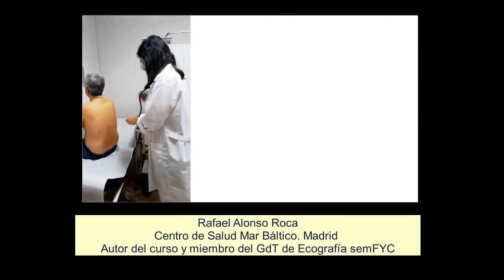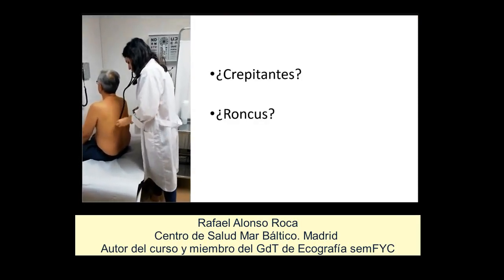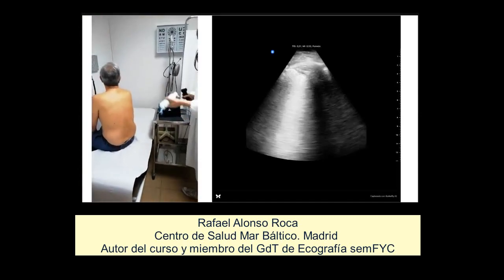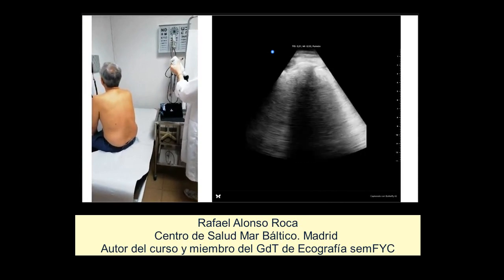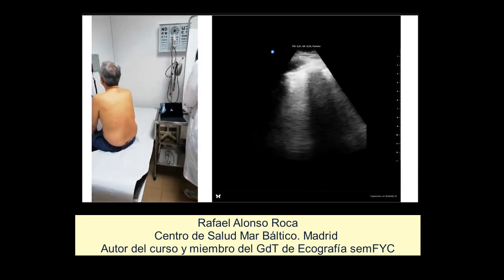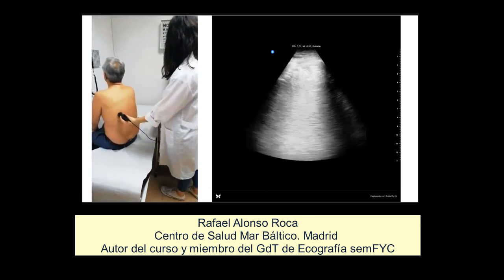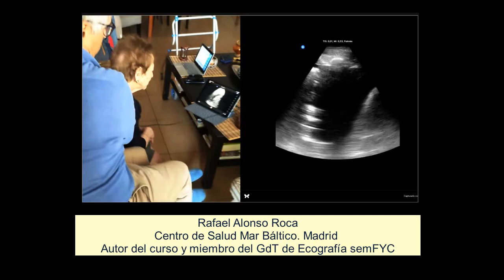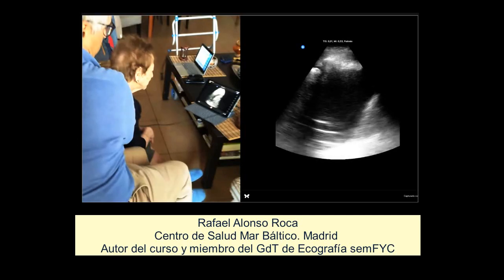Aunque muy útil, la auscultación pulmonar a veces también tiene ciertas limitaciones. Complementando a la auscultación, la ecografía pulmonar realizada en la misma consulta nos permite visualizar y objetivar muchas de las alteraciones que escuchábamos durante la auscultación, al igual que en el domicilio del paciente, facilitando asimismo la accesibilidad a esta tecnología.